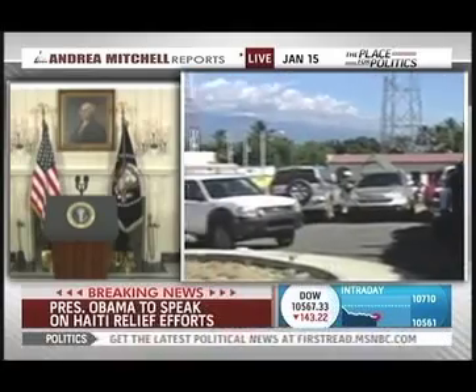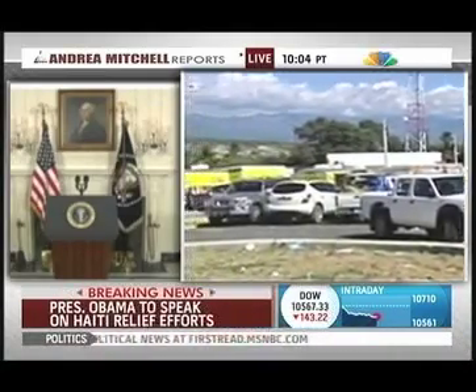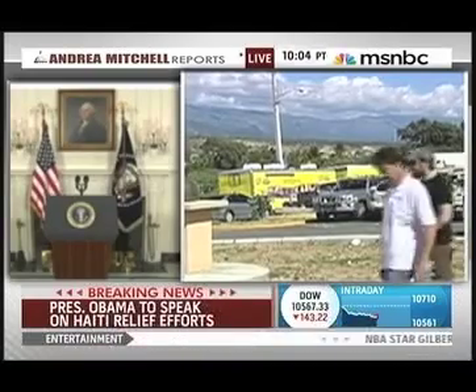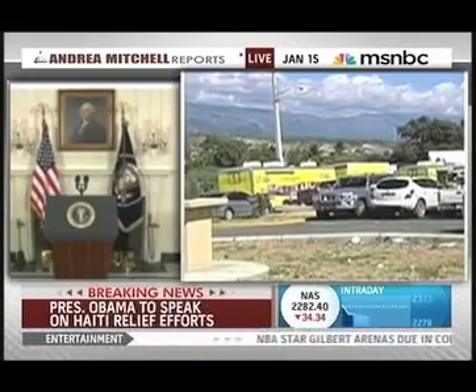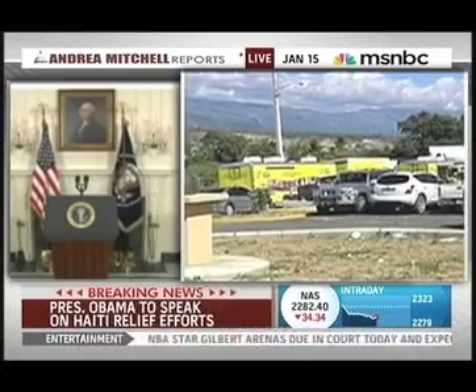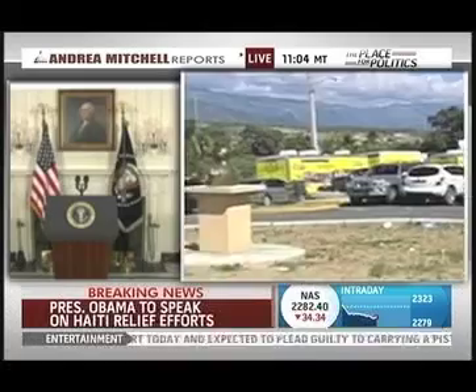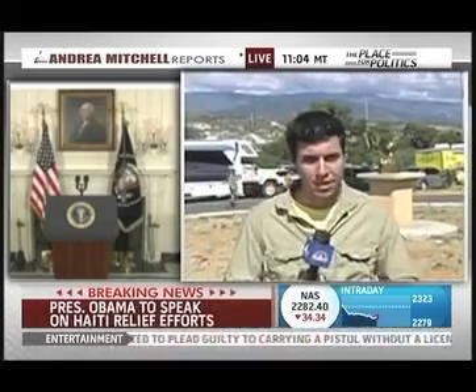These yellow trucks are food trucks being driven into Port-au-Prince, each serving 10,000 meals per day in Port-au-Prince as we speak. This base is also being used by the American military as a makeshift helipad, both for the Dominican government and for the American government as well.